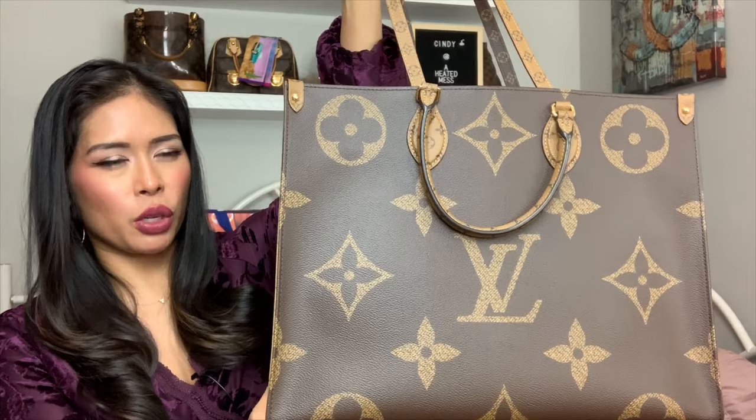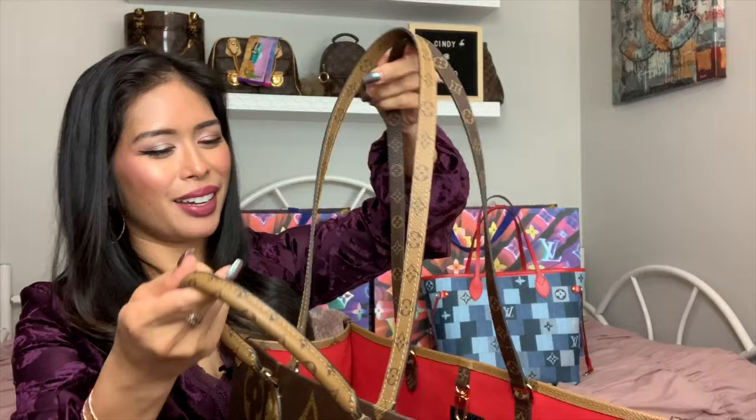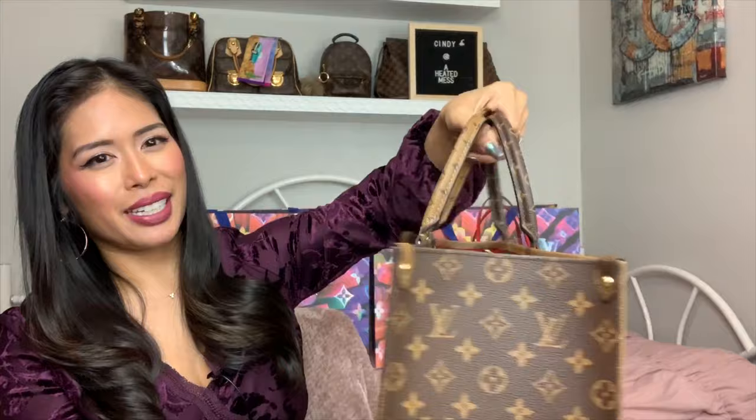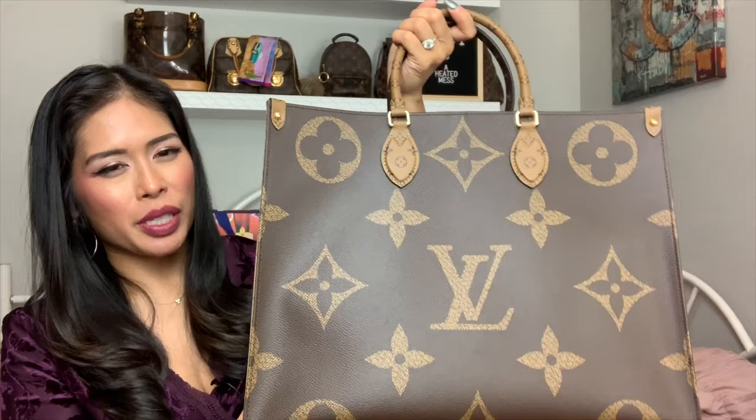I used those gift cards toward this, and he covered the rest. Anyway, enough talking — it is the Reverse On the Go Tote, and this is in the original size. I know they came out recently on January 1st with the newest size, the MM, but I have the GM. Look how beautiful this bag is! This is the Reverse On the Go Tote in the giant monogram print — it's just amazing.